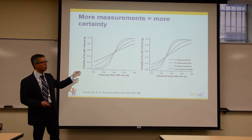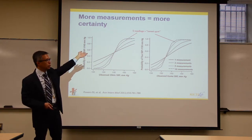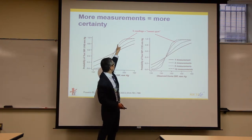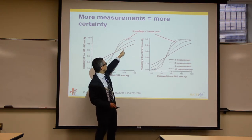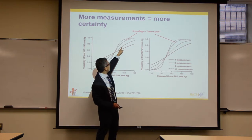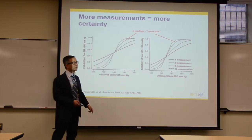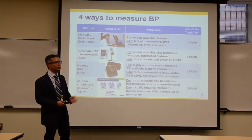How many measurements do you need to reliably classify a patient as having high or normal blood pressure? The sweet spot is five measurements — at five readings, certainty improves substantially. Ten measurements give even more certainty, but five is close enough. One measurement is essentially 50/50 chance; two is better but not great; five is the practical target.